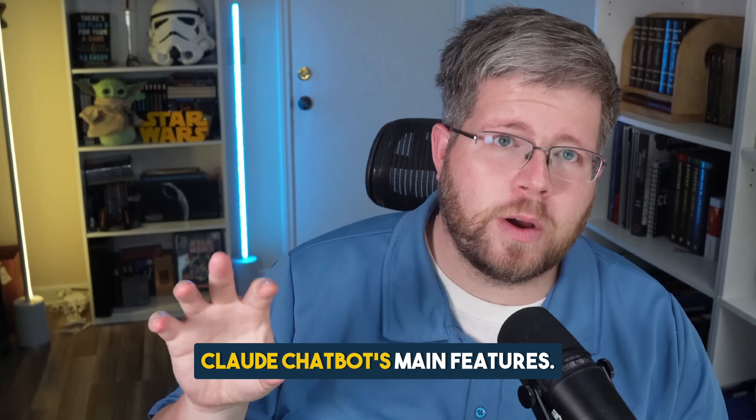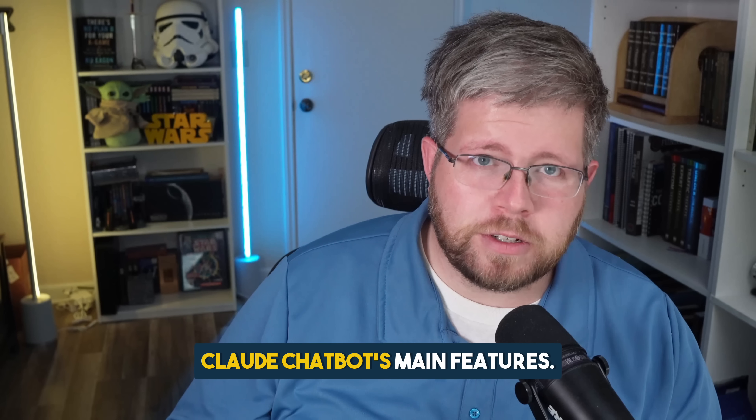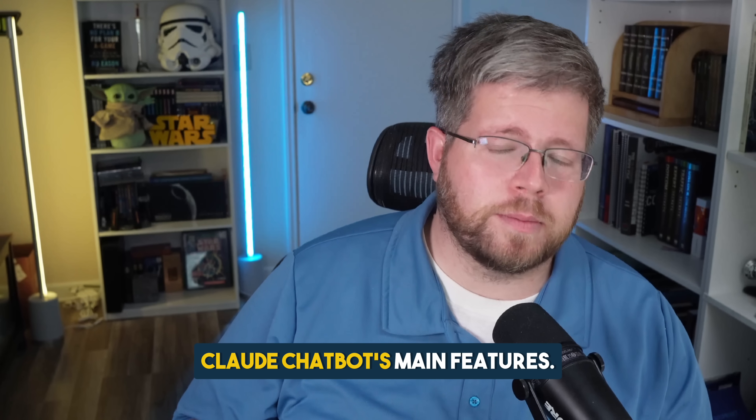Fans of the channel know that I've been a huge believer in Claude, and I've spent a lot of time in the Claude Pro subscription on various tasks. In the past it's been my go-to chatbot for most tasks, but recent developments along with a few ongoing frustrations have caused me to rethink that position. In this video I'm going to run through all of the main features of the Claude chatbot, talk about the pros and cons, and whether I still want to use it — and if not, what my alternative would be.